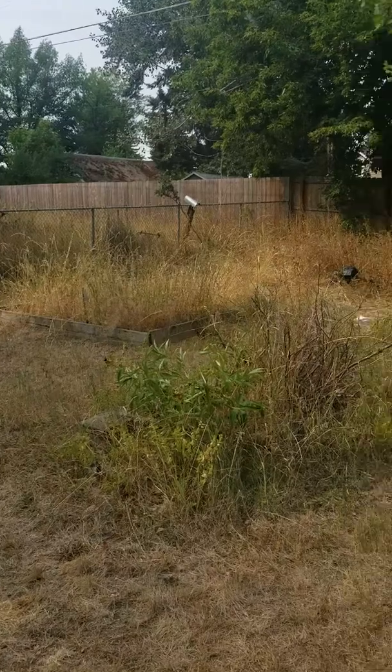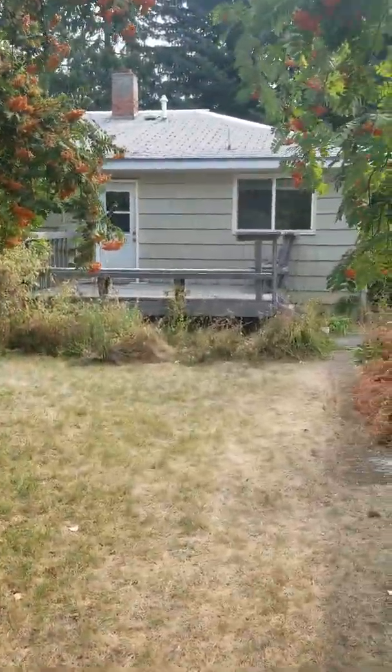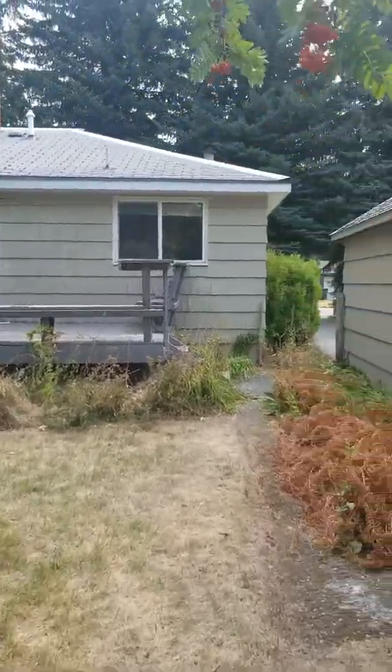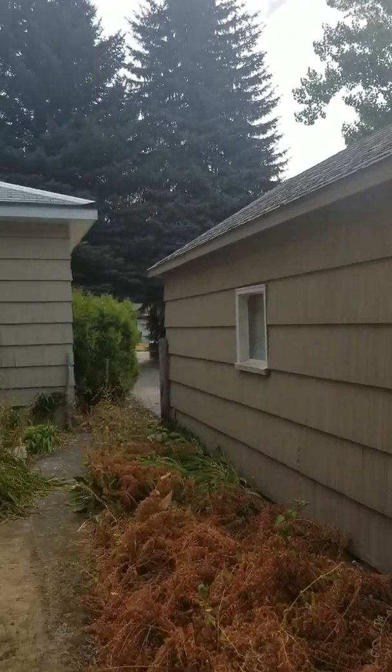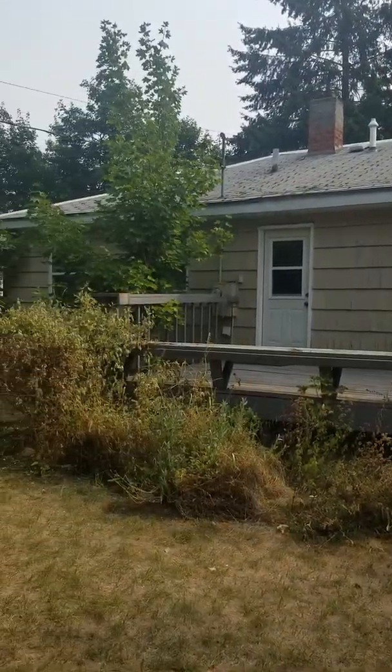I don't have the paper on me but it's a decent-sized lot — it stretches back quite a bit. And then back to the house. The roof, same thing as with the garage, but it's a garage. You got the deck right there.